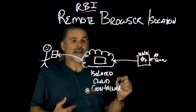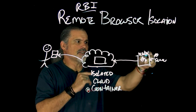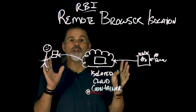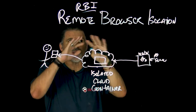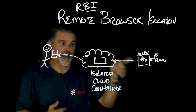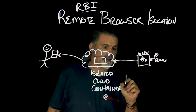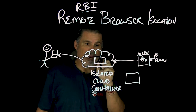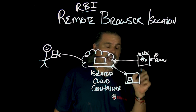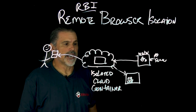Since everything is executed in here, any malware doesn't reach the device, and lousy ad servers never get delivered to the device. You can also have a lot of control over this. A lot of organizations actually assign this to their C-suite because they're targets for phishing attacks. So if a phishing attack comes in, it's isolated within the container.